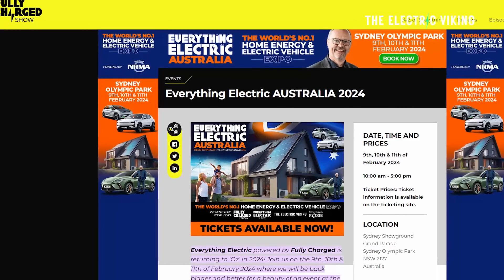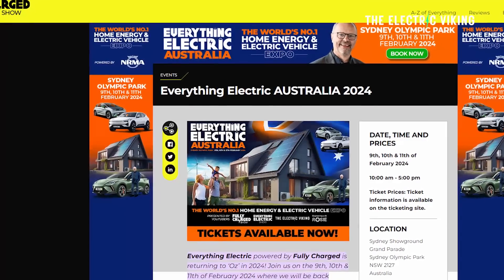Hello, my friends. Welcome to the channel. I'm Sam Evans, and you're watching the Electric Viking. I'll be at Electrify Everything — probably the biggest electric car show in Australian history — here in Sydney from the 9th to the 11th of February. There's a 20% off promotion code in the description below. Tickets are around $40, and free for kids up to 15.